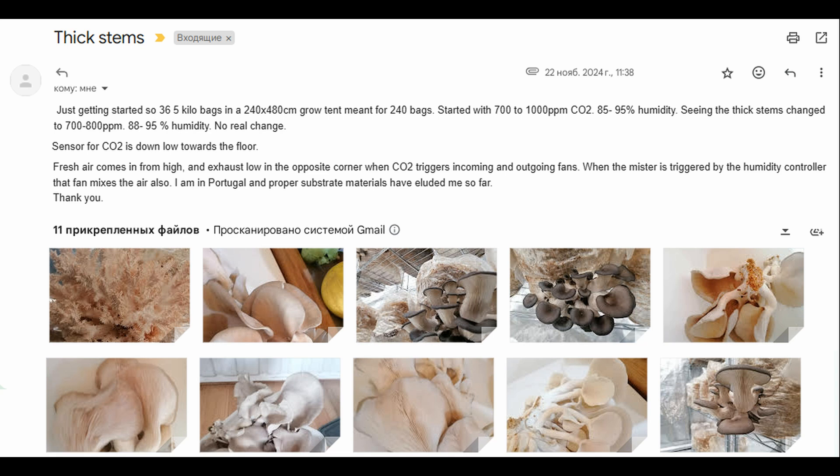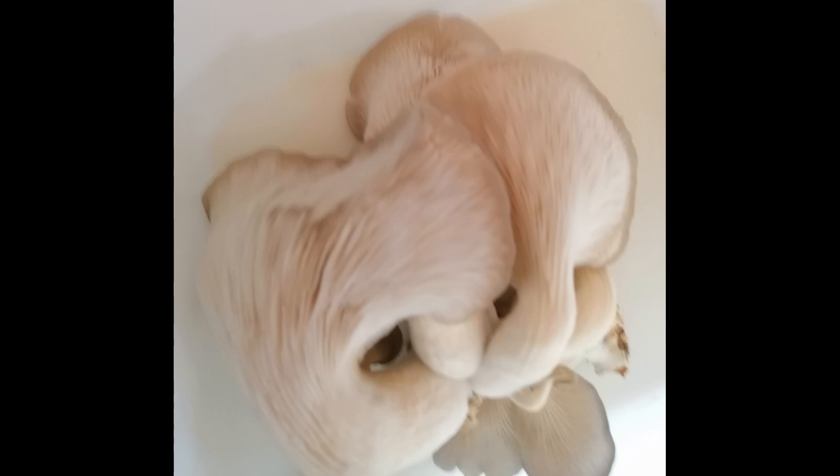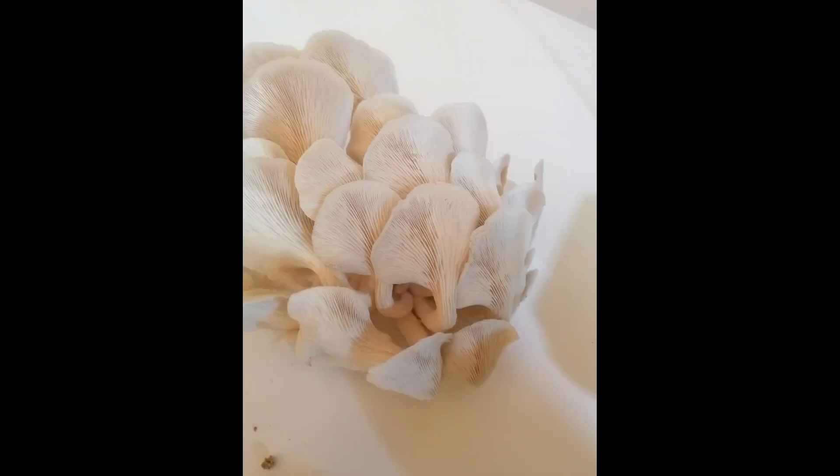Oyster mushrooms require a steady airflow to remove the CO2 and excess moisture from the clusters. Now let's get back to the original grow room. The author writes: 'Seeing the thick stems, I changed to 700–800 parts per million of CO2 and 80–95% humidity, but no real change.' In addition to the CO2 sensor placed near the floor not providing accurate readings, the humidity is also too high for oyster mushrooms. The combination of elevated CO2 and high humidity has affected the gray dove strain so severely that the shape of mushrooms that have already grown will not improve, even if the CO2 level is reduced.